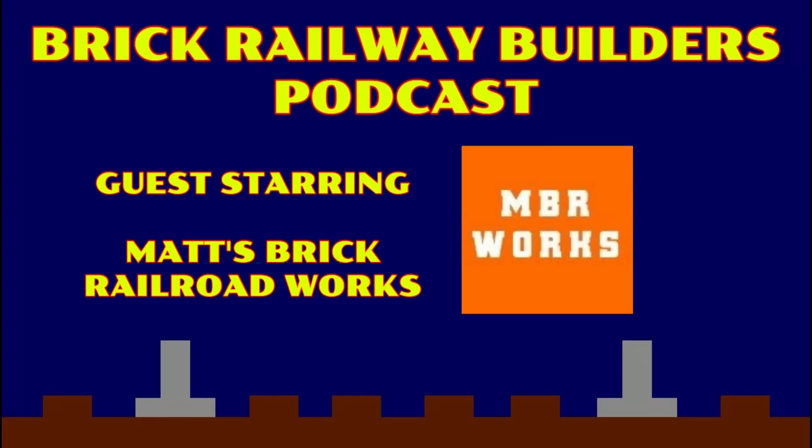Hello everyone and welcome back to the Brick Railway Builders podcast, a podcast all about LEGO trains. This is the series where I interview and introduce everybody in the hobby to everyone. Today joining me is Matt of Matt's Brick Railroad Works. Hello Matt, how are you doing? Good Luke, how are you? I am doing wonderful, I've had quite a busy day, I've been making a lot of models recently, and I get to record another episode of the podcast, so everything is coming up Milhouse. I understood that reference.